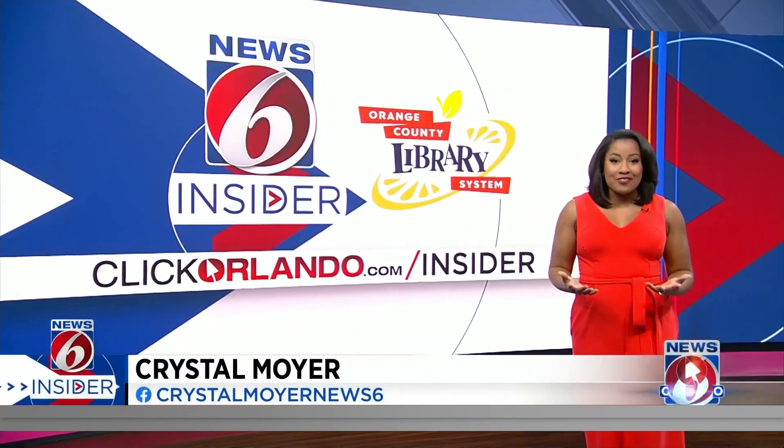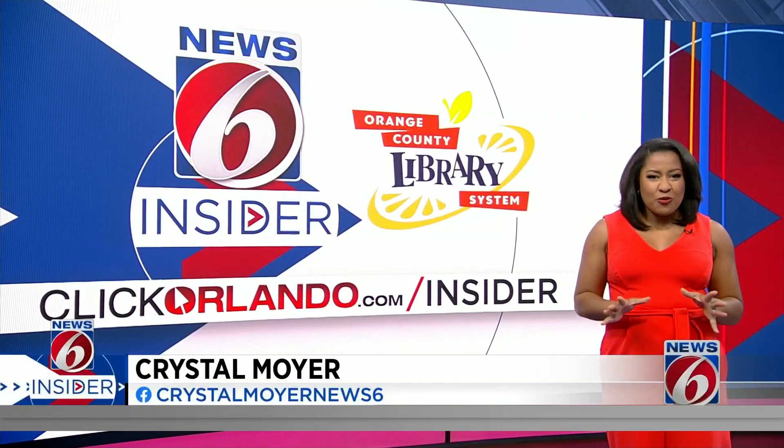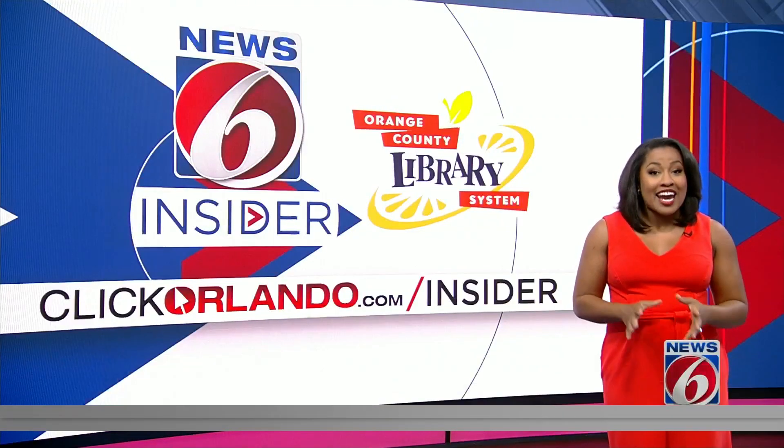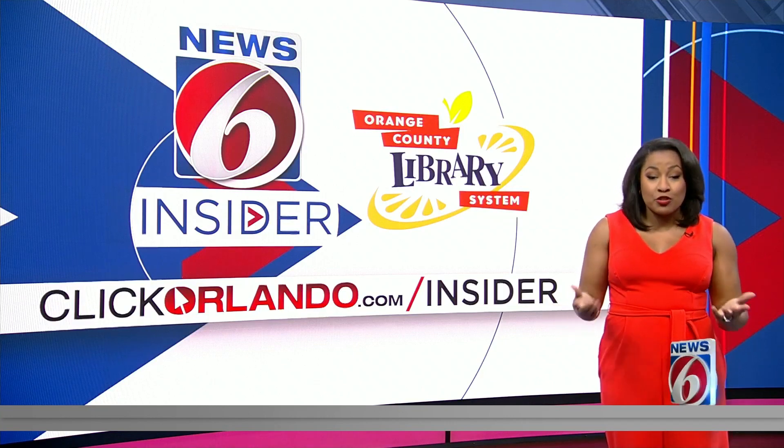You have about a week left to visit the exhibit at the Orlando Science Center. It has so many interactive elements that educate adults and kids, inspiring the future innovators of technology that helps improve mobility.